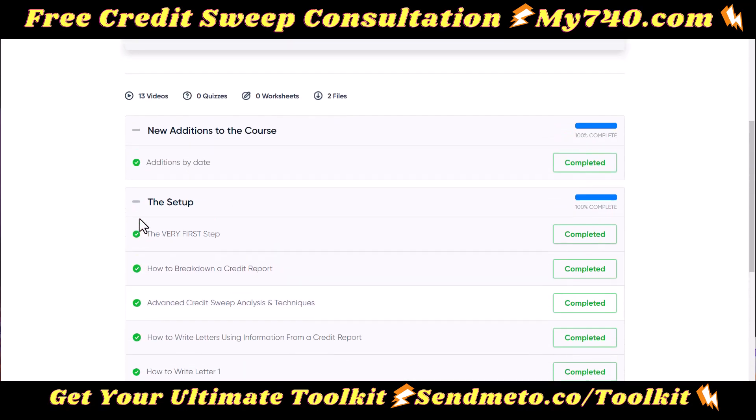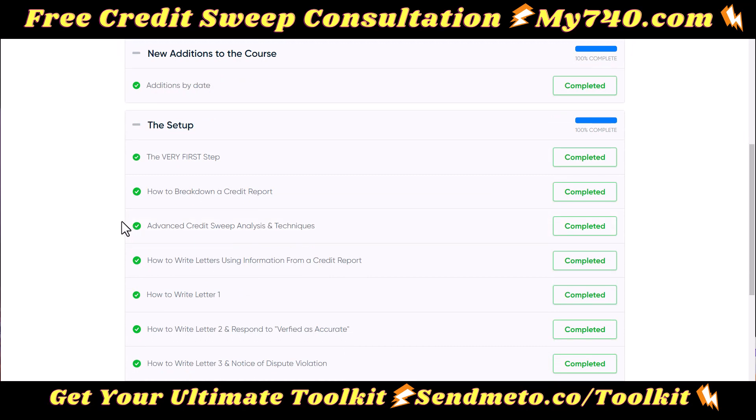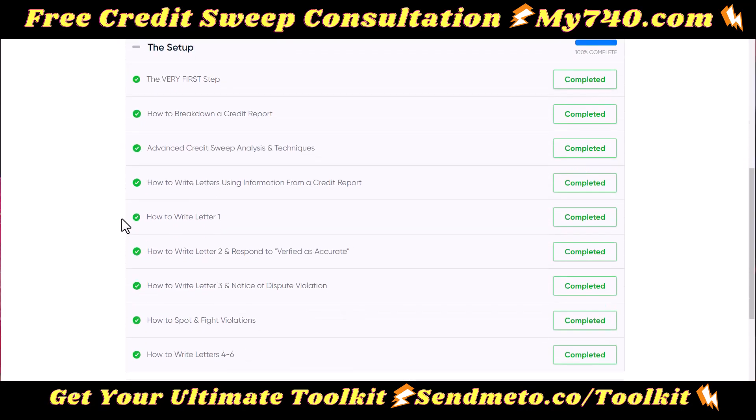This is actually the pre-order pricing that I went back to, special for you. So you're going to learn how to break down a credit report, advanced credit sweep analysis and techniques, and how to write letters using the information from your credit report.